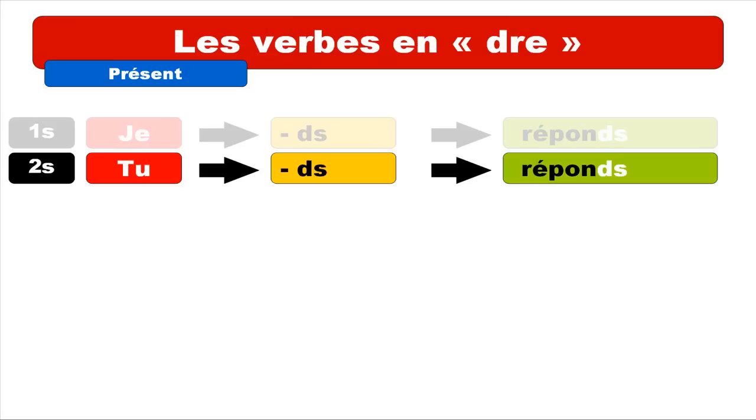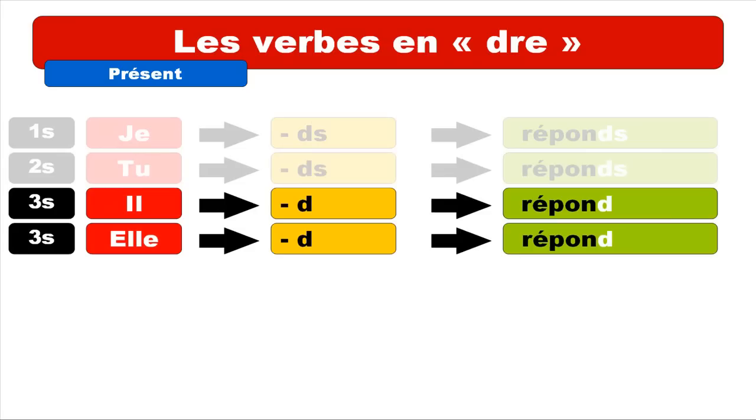IL and ELLE — masculine form and feminine form — take the ending D. You get IL RÉPOND. It's actually the same sound you pronounced for JE and TU. For ELLE it's the same thing: ELLE RÉPOND. So JE, TU, IL, and ELLE phonetically are all the same form: RÉPOND.